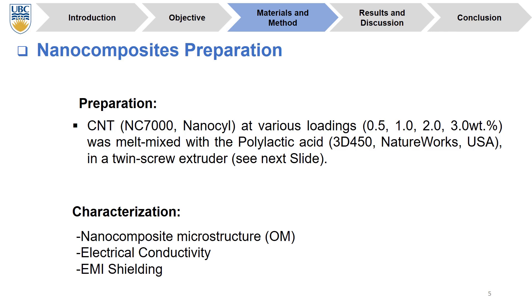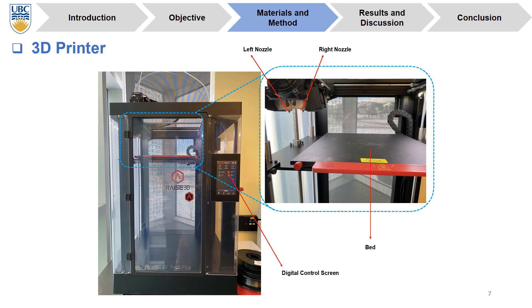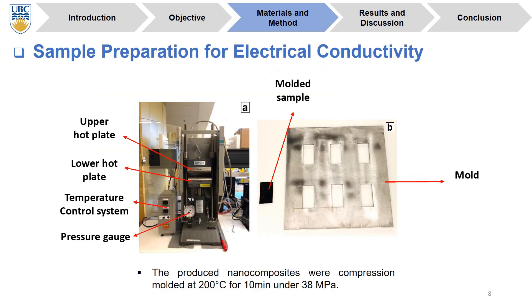We characterized our filaments using several methods such as optical microscopy, electrical conductivity, and EMI shielding. Here we can see the extruder setup used in this study, and here we can see our 3D printing method. Before characterization, we used a hot press to prepare the samples for electrical conductivity, using this mold and setup to compress our samples. The condition for compression molding was 200 degrees Celsius for 10 minutes under 38 MPa.